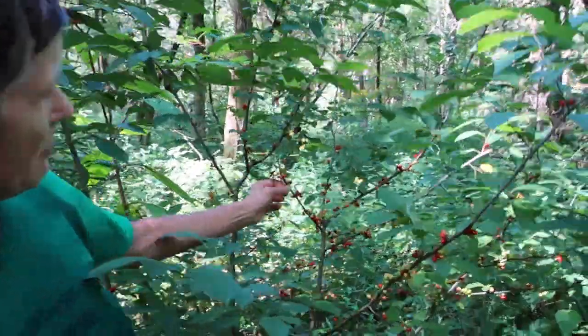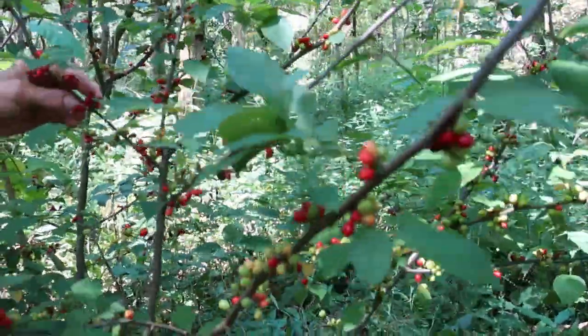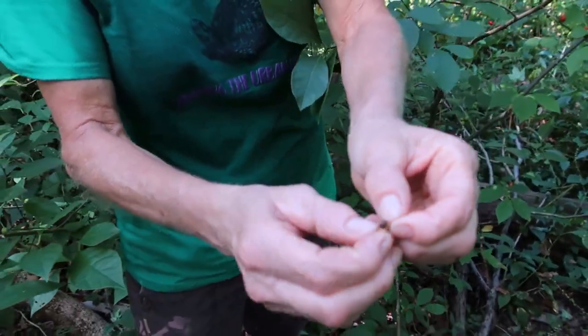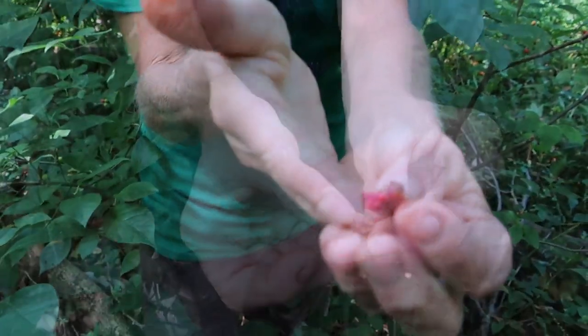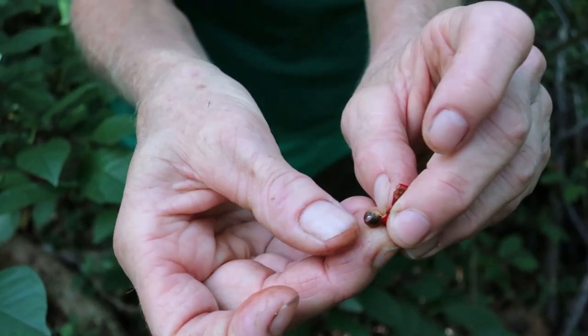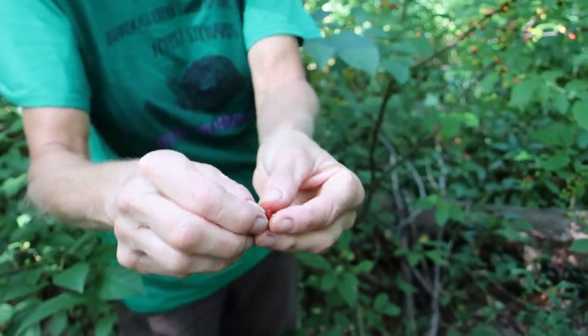These are ripening pretty fast. You can see the deep red ones, and I'm going to take one and squish it open for you so you can see the seed inside — really spicy, really really spicy. There's a nice ripe seed ready to plant and I'm going to go ahead and plant it somewhere, just like a bird would after it ate this part.